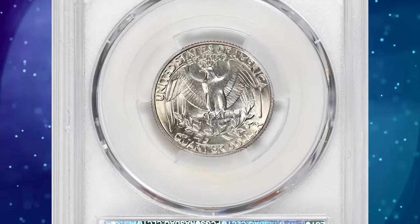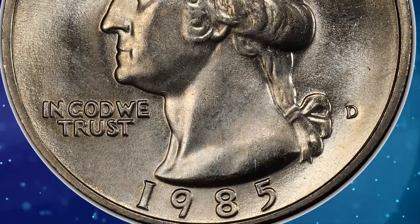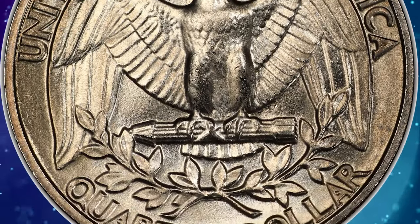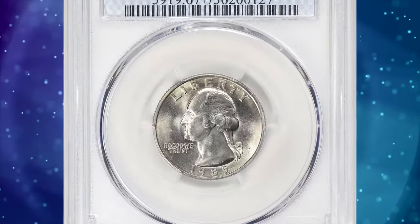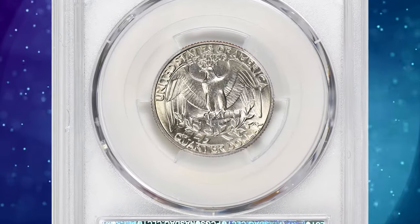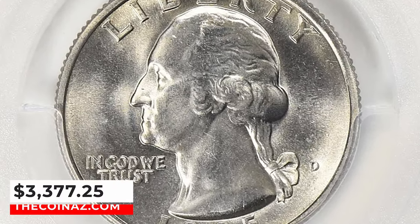According to the NGC price guide, as of January 2024, a Washington quarter from 1985 in circulated condition is worth between 30 cents and 85 cents. However, on the open market, 1985-D quarters in pristine uncirculated condition sell for as much as $325. MS-67 gems are scarce while plus-designated superb gems are relatively rare. PCGS reports just two specimens including this one, with none finer. It ended up selling for $3,377.25 with buyer's fee.